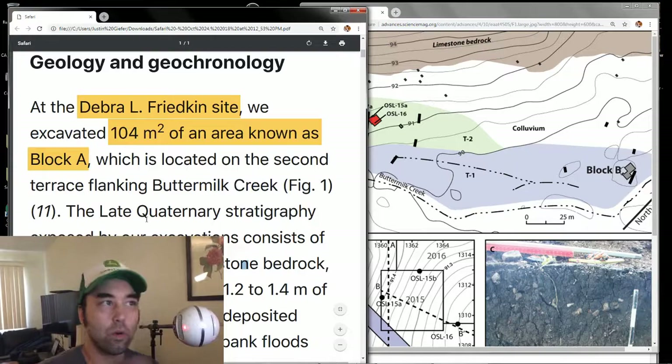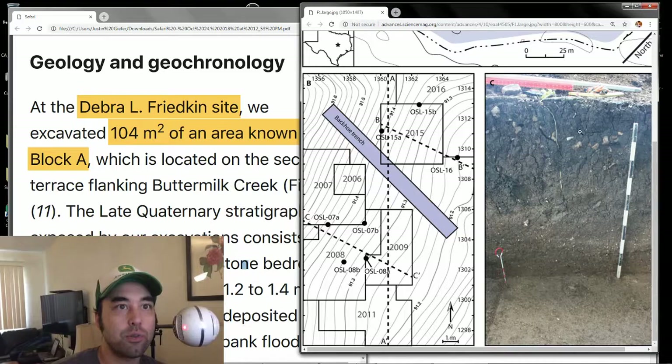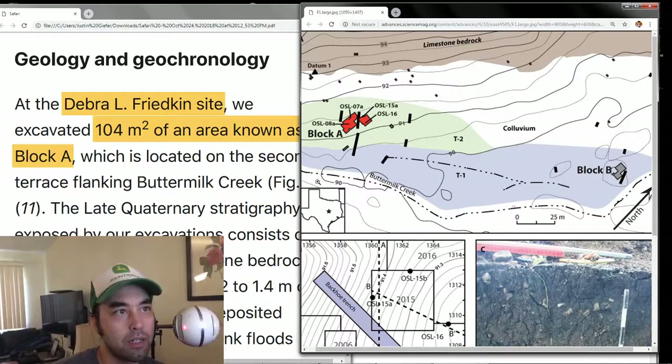Let's get into this. First of all, the Friedkin site is 104 square meters of an area known as Block A. The Friedkin site is divided between Block A and Block B. Right now we're just talking about Block A — what you see in the red here is what's been excavated. You can see sediment layer 07A, sediment layer 15A. And you can see what the actual excavation looks like. The top is a lot more charred up; the bottom seems to be pretty undisturbed largely.